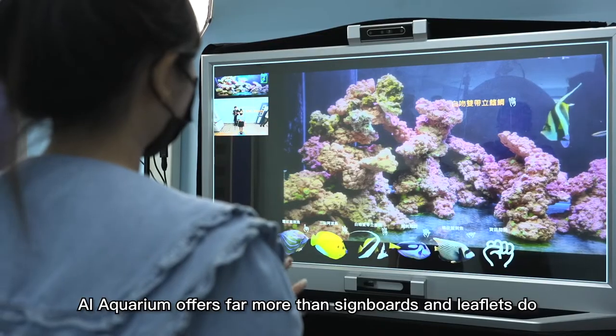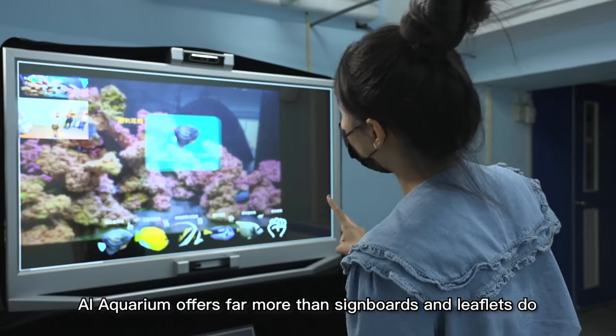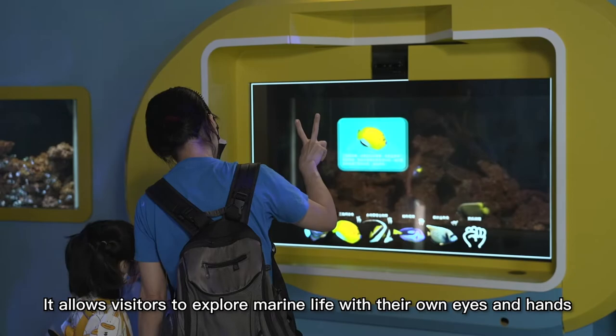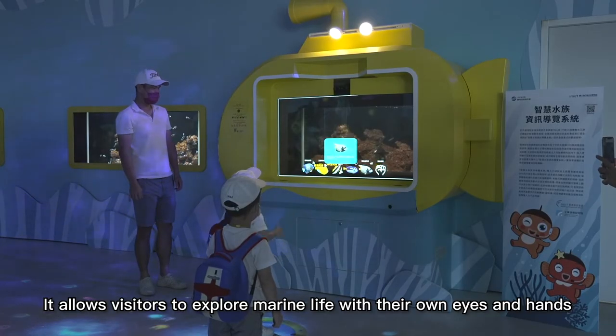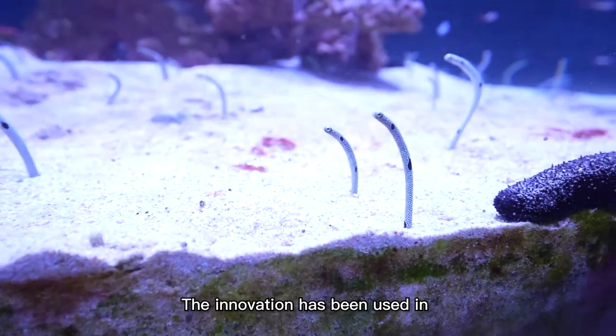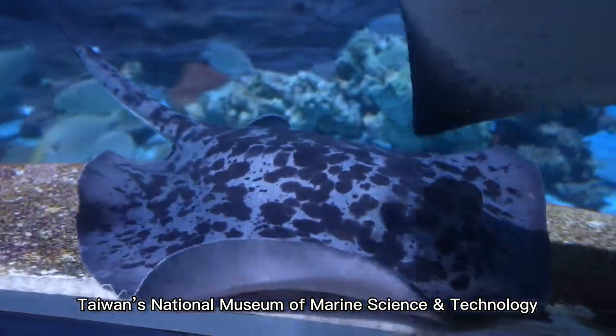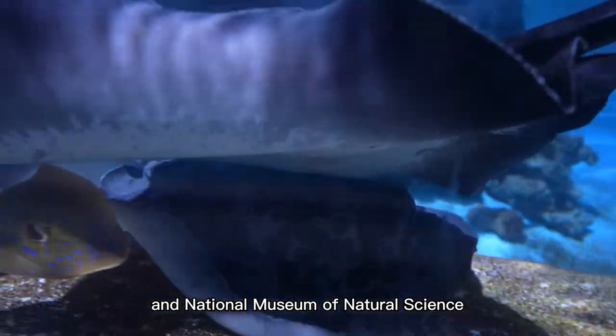AI Aquarium offers far more than sign boards and leaflets do in conventional exhibitions. It allows visitors to explore marine life with their own eyes and hands, even without a tour guide. The innovation has been used in Taiwan's National Museum of Marine Science and Technology and National Museum of Natural Science.